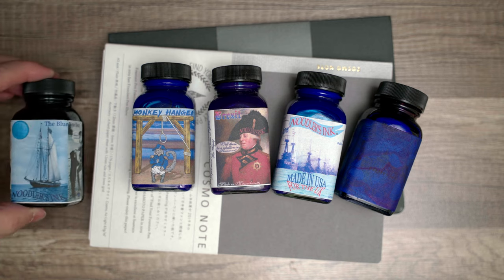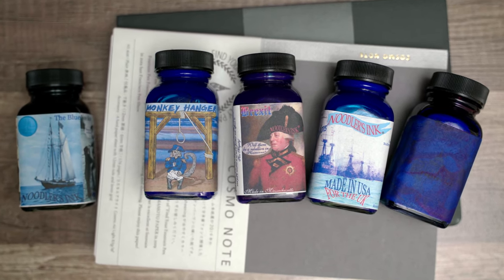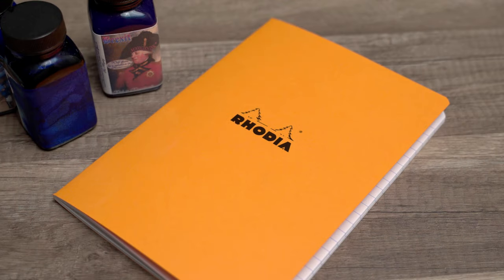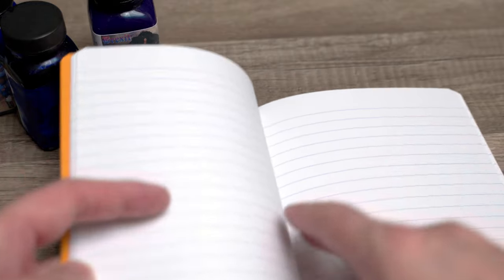And finally, I added Noodler's Blue Nose Bear. This is a green ink that is intended to spread and feather to create a sort of blue outline to the green ink. Now, just so that you have a basis for comparison, let me very quickly show you what these inks look like on Rhodia paper.